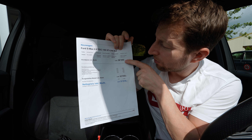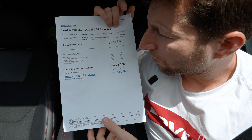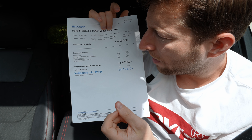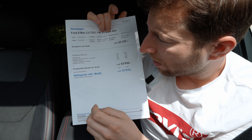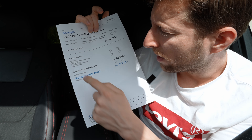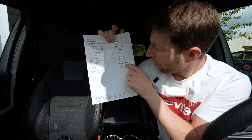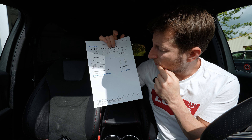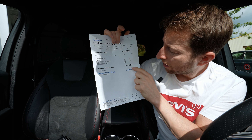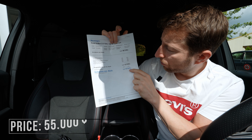The starting price is 56,350 francs, but with all the options — the caravan hook, business pack, metallic color, electric seats — the price of the car comes to around 63,000 francs. Here at Tehash Wheelie they have a discount of 11,980 francs, so the final price will be around 51,000 francs for the new car.